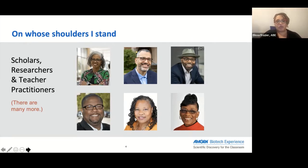One of the things important in grounding us is recognizing that there are individuals who have been doing this work for years. This is a sampling of some of the great researchers, scholars, and teacher practitioners that have informed the work I'm currently doing. We have Dr. Gloria Ladson-Billings, Dr. Django Paris, Dr. Chris Emden, Dr. Rich Milner, Zaretta Hammond, and Dr. Geneva Gay, among many more.